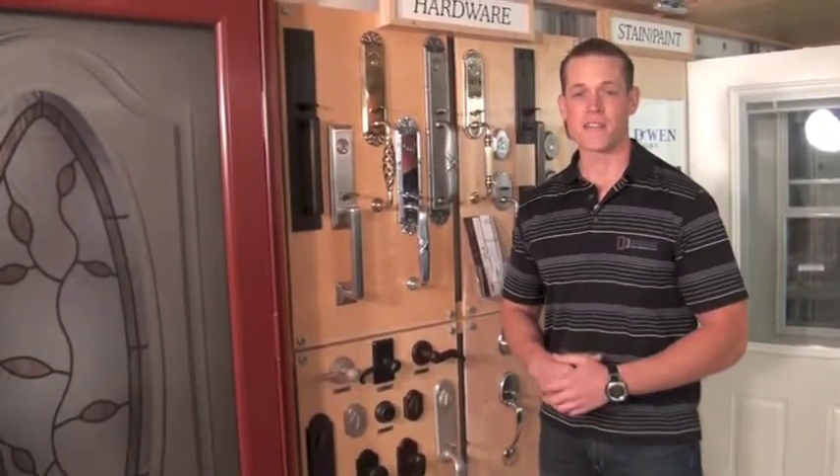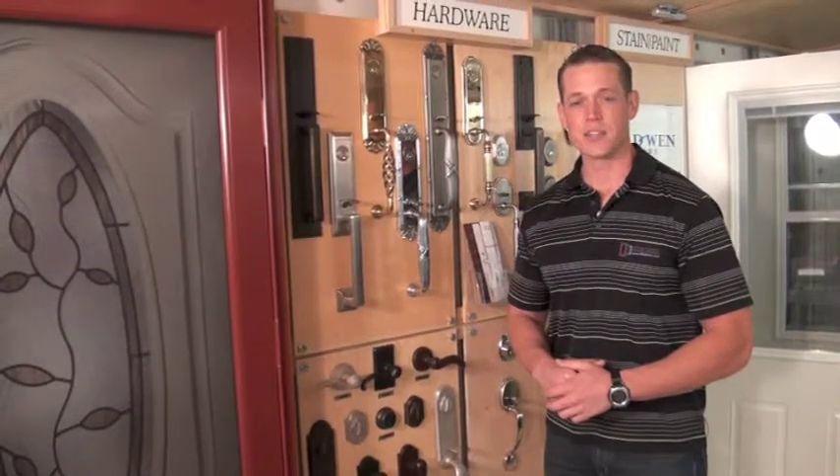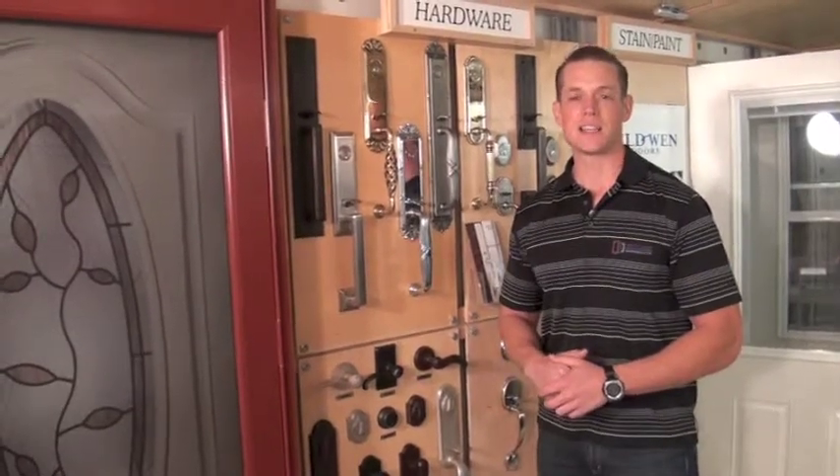If you'd like to find out more about energy efficient entry doors, you can give us a call at 855-4EEE-DOORS, or visit our website at eedoors.com.